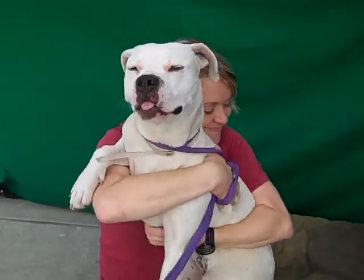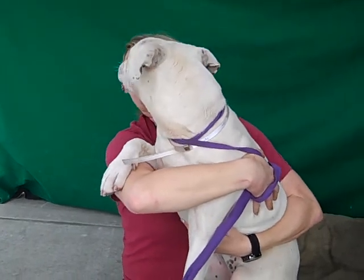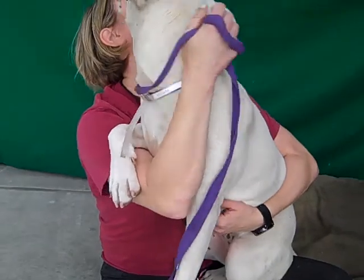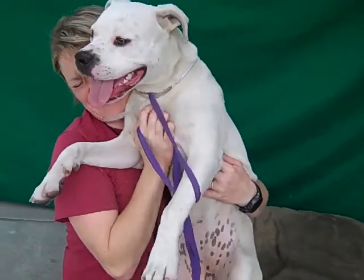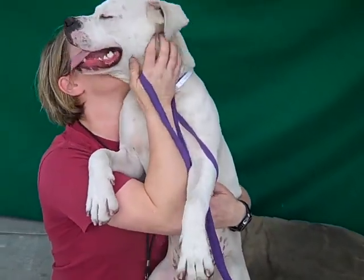Hello, Maya. Maya's ID number at the Baldwin Park Shelter is A5172493, and she is a beautiful, beautiful white pit bull boxer mix. She's a puppy — she's only nine months old, and she behaves like a puppy, like a lap dog. She just doesn't know that she's a big puppy yet.